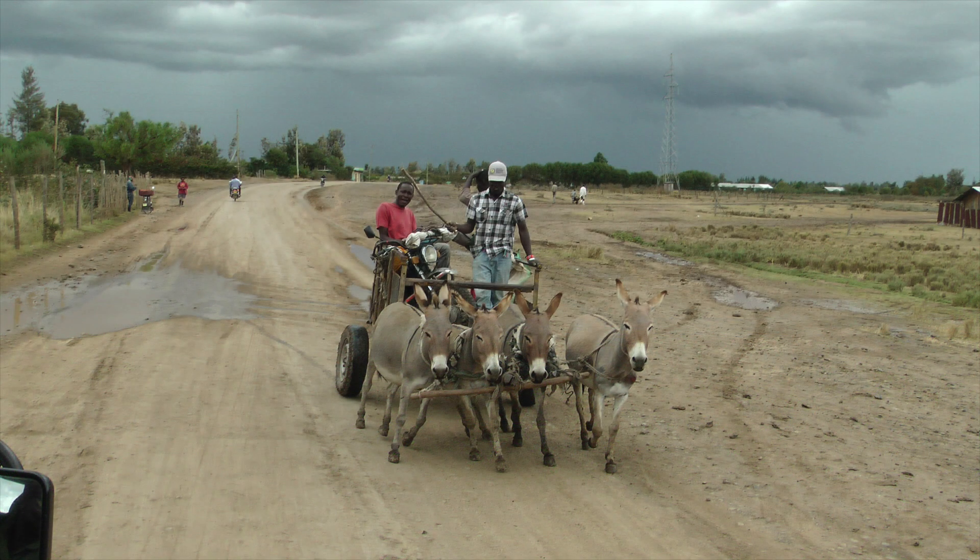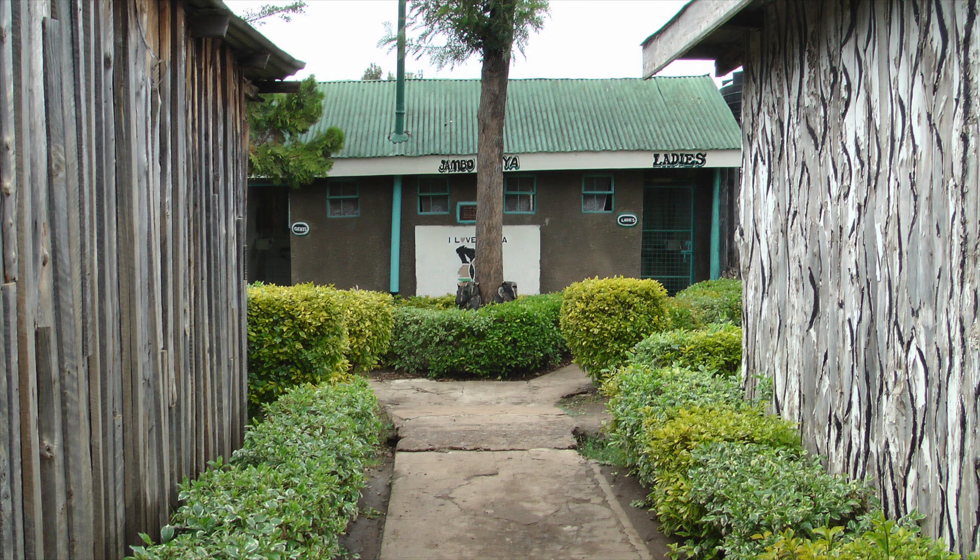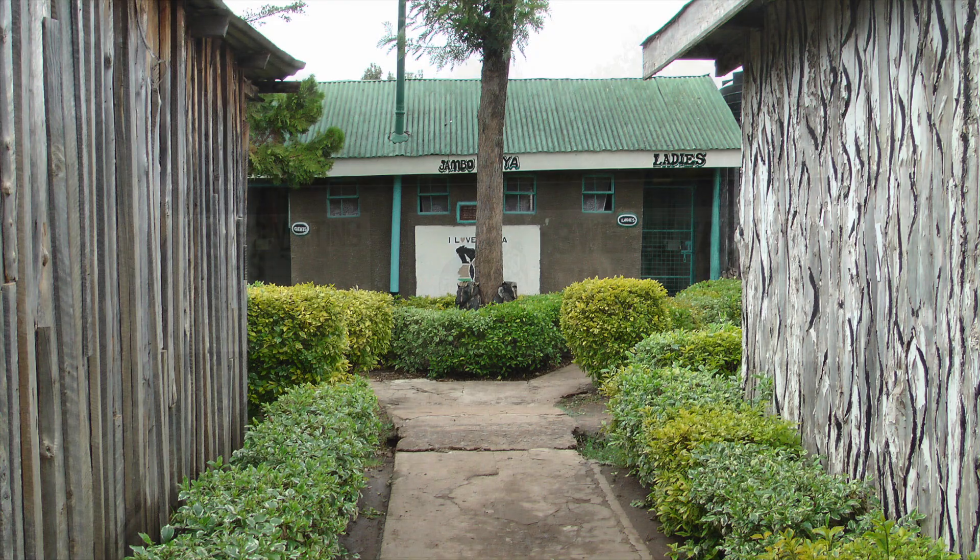The last town we stopped in before reaching the Olpajeta Conservancy is Nanyuki, which is located on the equator. A salesman comes out and shows you examples of the Coriolis effect using toothpicks and a small container of water. The stop does have restrooms, which are few and far between in Kenya, so take the opportunity to use them. My advice would be to avoid the Coriolis show, take a few photos on the equator, use the restrooms, and avoid the shops — the shop owners here are just too pushy and aggressive.